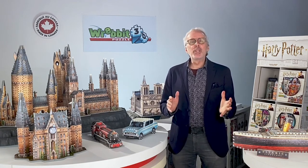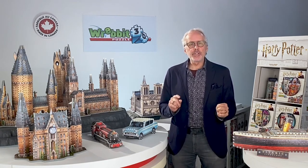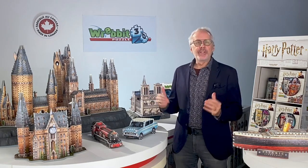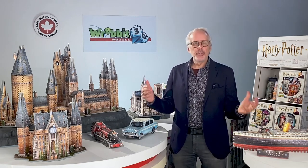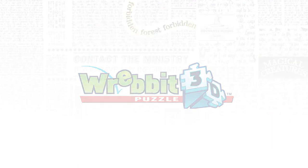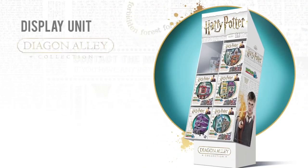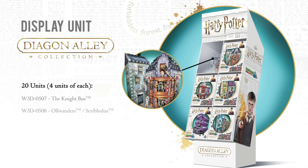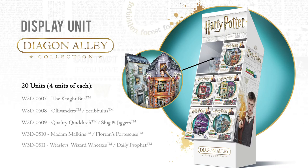We'll also be providing you with more news with respect to a special social media campaign and special launch events for this highly anticipated new release. With respect to marketing, just before COVID shut things down last spring, we introduced a display unit of the Diagon Alley Collection Series for in-store POS presentation. This display unit is a great marketing tool and so far we've produced and shipped nearly 500 display units.